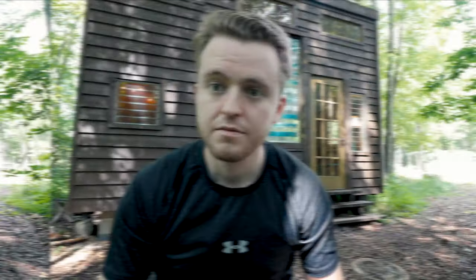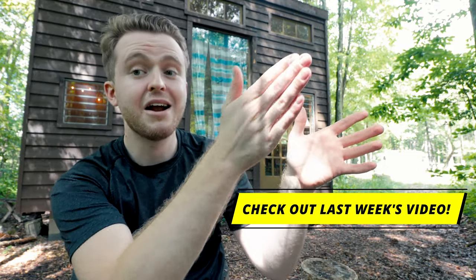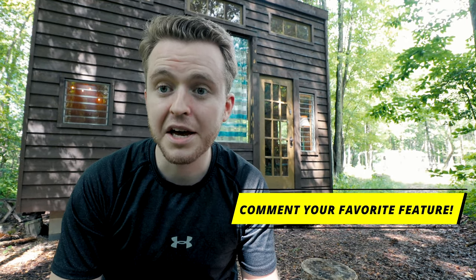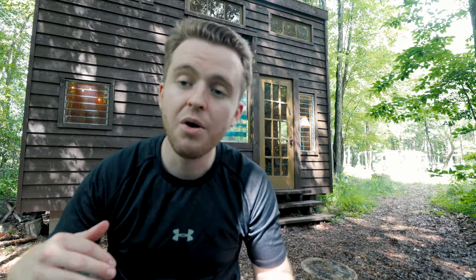That's going to do it for our little Outlier Inn miniseries, guys. I hope you enjoyed both these tiny houses. If you enjoyed this tiny house, be sure to check out the tiny house from last week's video — it's literally right here, I can see it as I'm speaking to you. Very similar design, very similar vibe. Also, comment down below what your favorite feature of this tiny house was. For me, it was the little reading nook right off to the right as soon as you enter. Let me know in the comments, and I'll see you in next week's video.